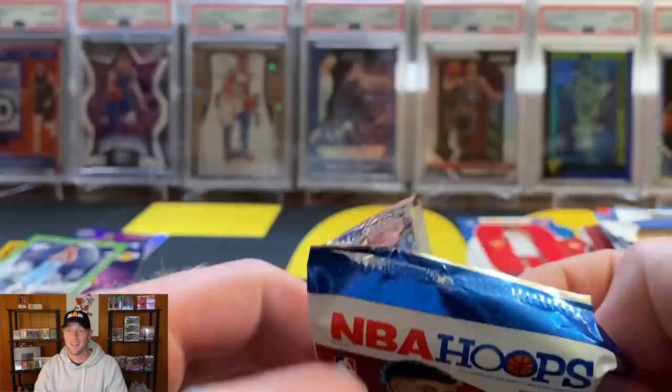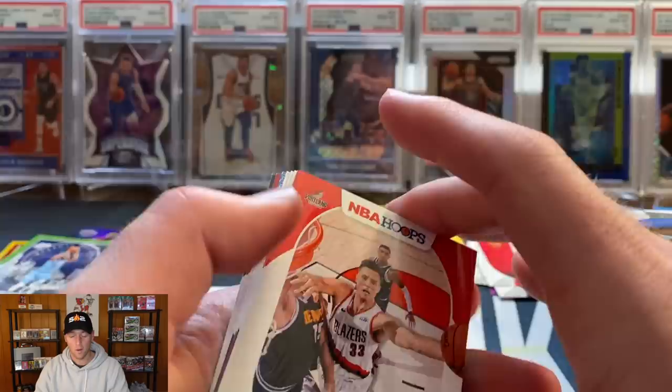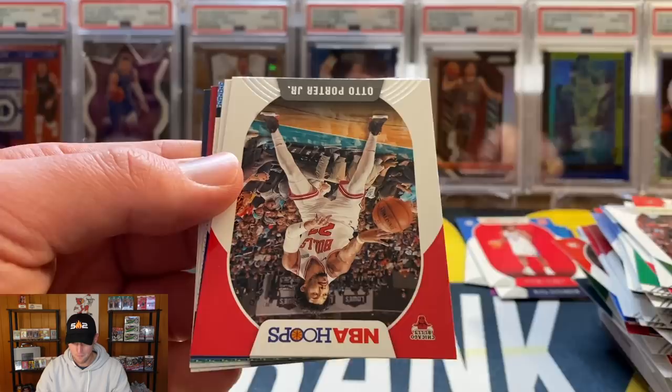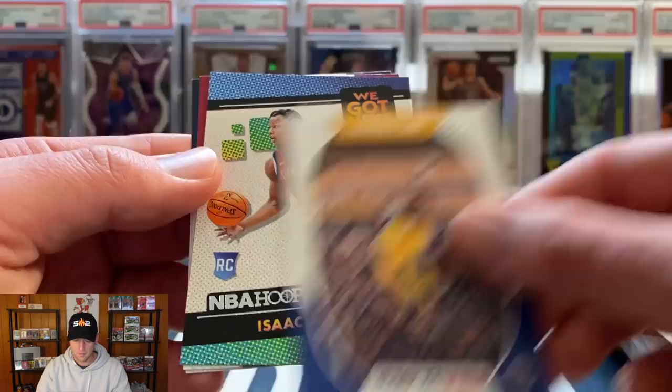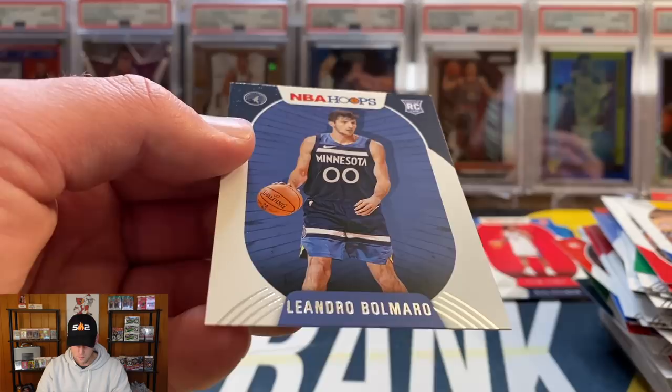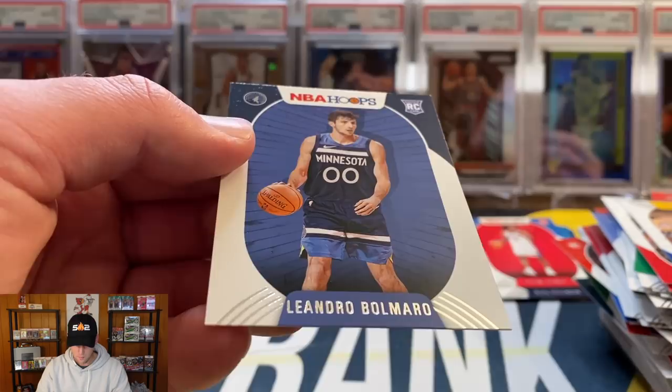Next pack: Dwayne Bacon, Dennis Schroder, Josh Jackson, Daniel Theis, Reggie Jackson, and a city edition Carl-Anthony Towns. Rookies: James Wiseman and Kira Lewis. Final pack — about 20 minutes later. I cannot imagine being a breaker opening this stuff; I think there are like 12 boxes per case, which would take an eternity. Zach Collins, Rui Hachimura, Devin Booker — one of my former PCs — Otto Porter, Eric Paschall, and final inserts: Isaac Okoro, and our final two rookies are Precious Achiuwa and Leandro Bolmaro.